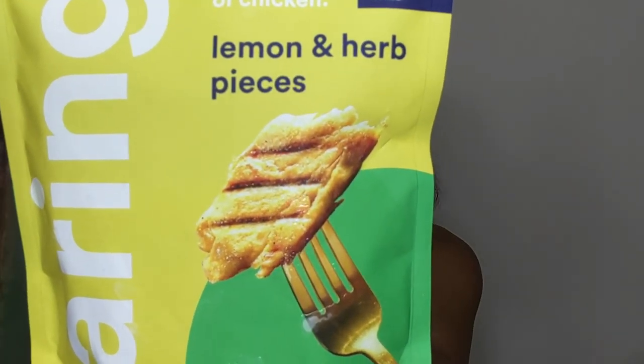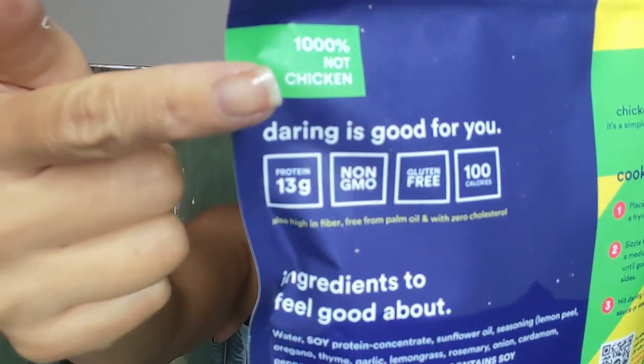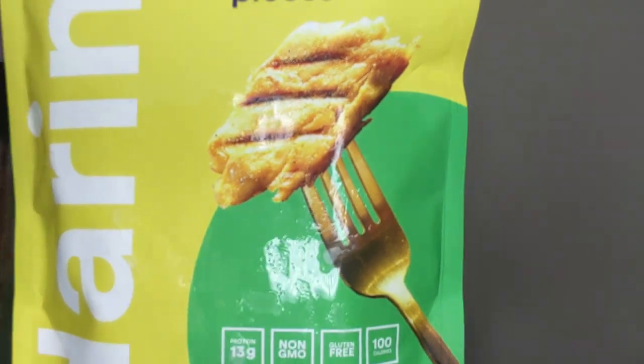I was just scrolling through Instagram as one normally does and I found this advertisement for Daring Foods, which is basically a vegan version of chicken — it's 1000% not chicken. I hesitated a little bit because the price point was a little hefty. I got six bags for $50, but what was amazing is that shipping was actually free, so it rounded out to maybe about eight or nine dollars per bag.